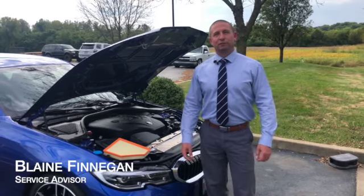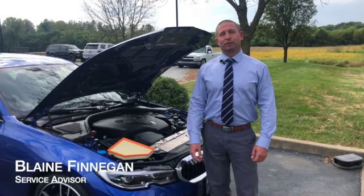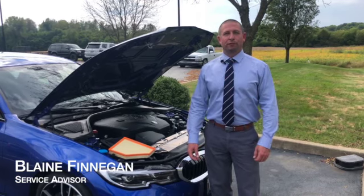Hi, my name is Blaine Finnegan. I'm a service advisor at Newbold BMW and I'm here to talk to you today about preparing your vehicle for the fall and winter months ahead.